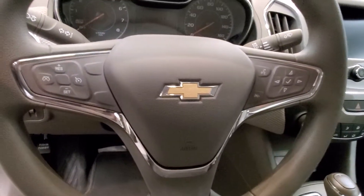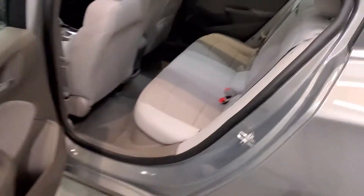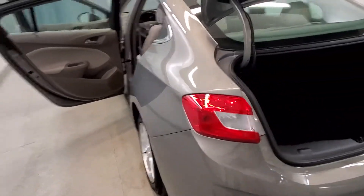Also includes heated seats, keyless entry with remote start, leather-wrapped steering wheel with audio and cruise controls, automatic eight-way power driver seat adjuster, air conditioning, rear window defroster, power steering, power windows, LED automatic headlights, body color bumpers, heated door mirrors, and power door mirrors with variable intermittent wipers.